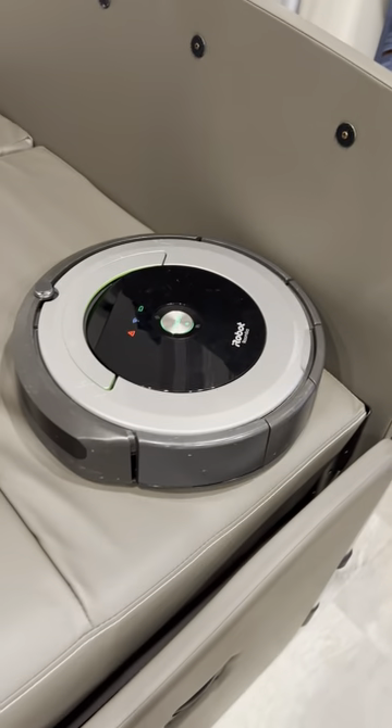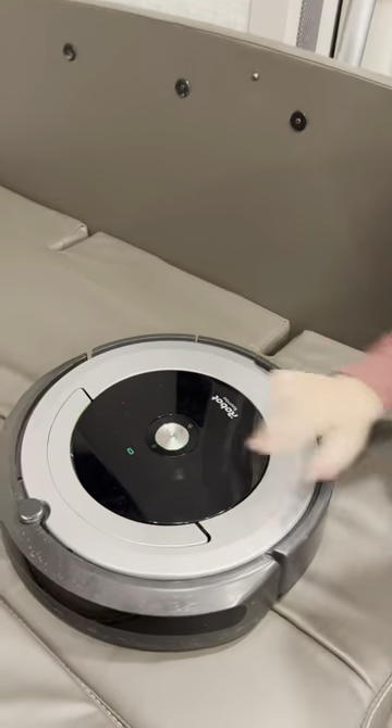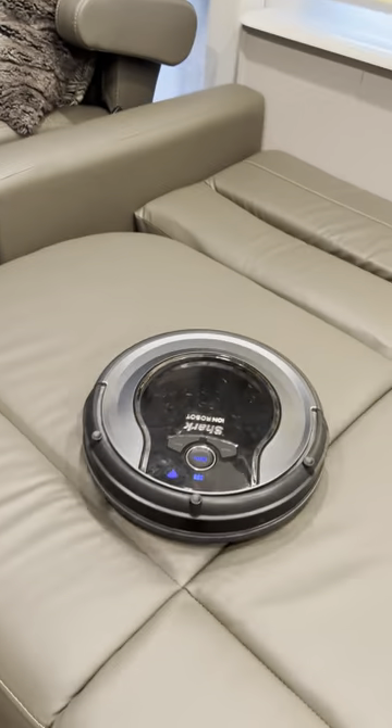Uh-oh, my robot's down. Move Roomba to new location. We've got some room right here.